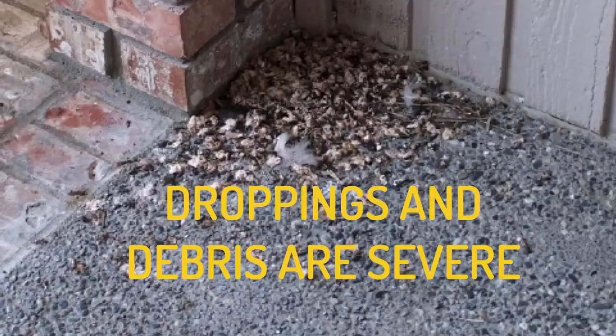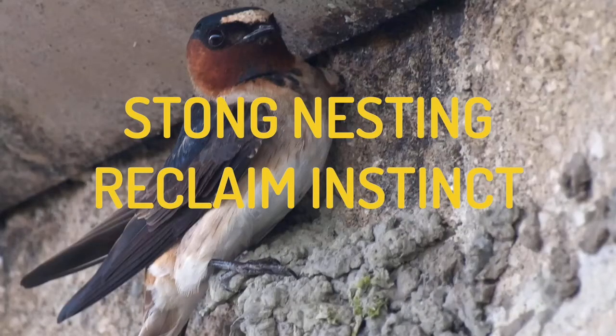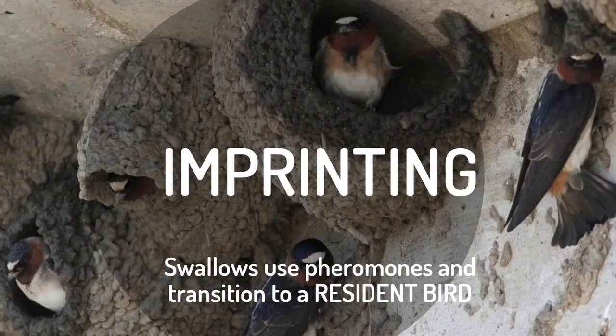They can really do a number on a facility. They have one of the strongest nesting reclaim behaviors of just about any other bird — they travel halfway around the world and come back half a year later with the hopes of going right back to the nest they created. The very specific mating family that is part of that one nest will come right back. Their ability to smell and identify pheromone imprints on that building is really severe — that imprinting is what resident birds are all about. They mark it, and that's their place.